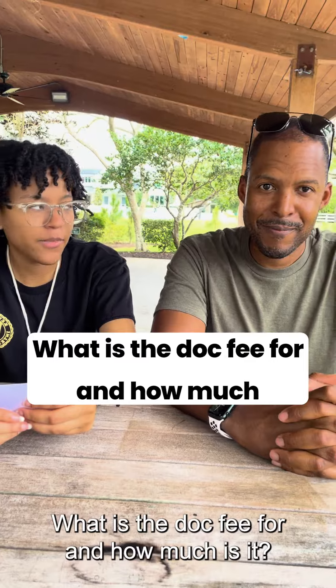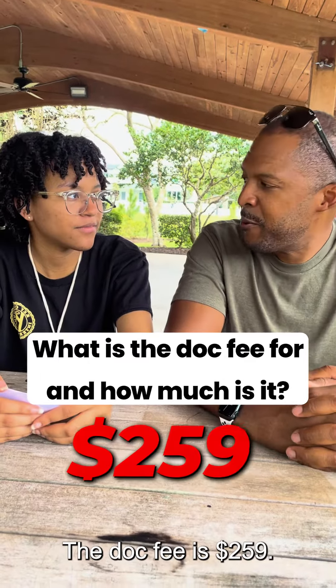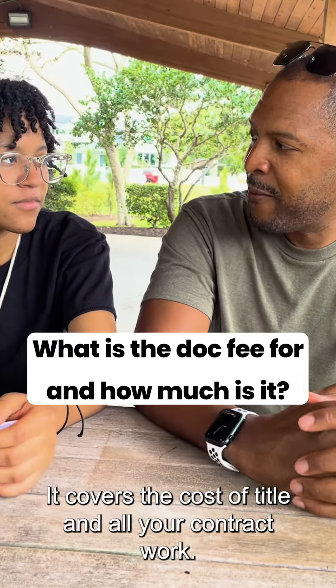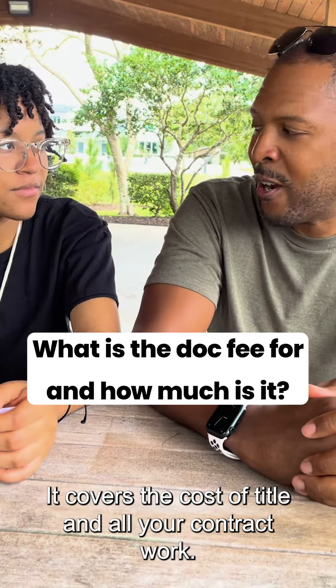What is the dock fee for and how much is it? The dock fee is $259. It is an upfront non-refundable fee that covers the cost of title and all your contract work.